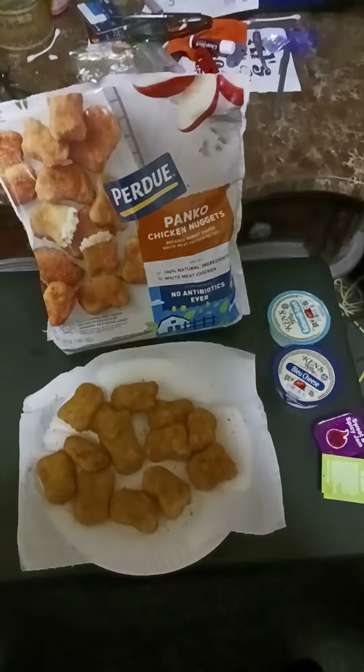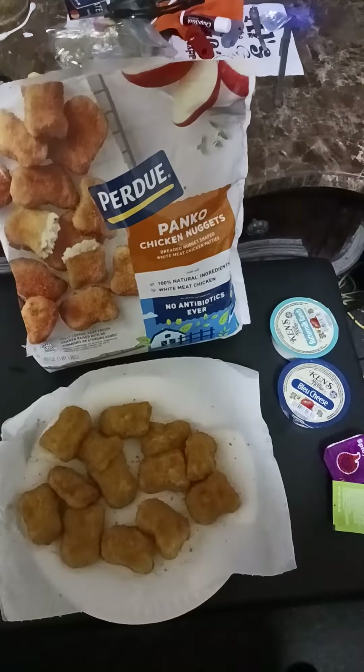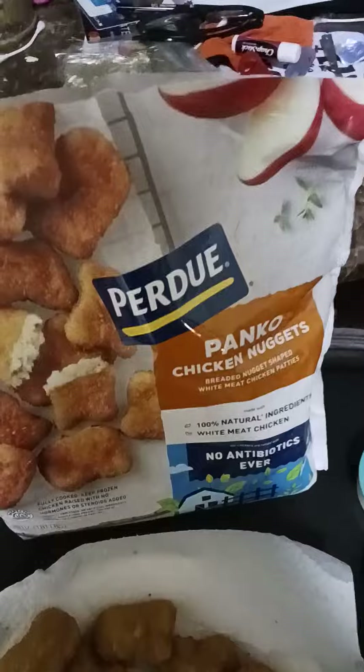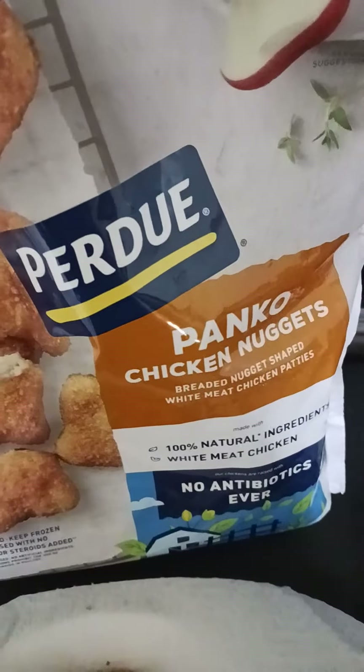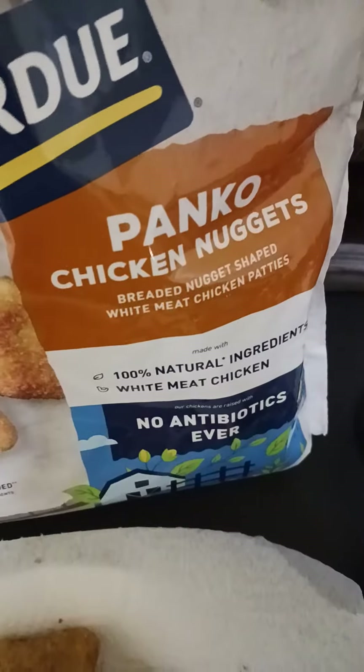Hey, what's up guys? It's 5:35 PM, having my dinner. This is part two of my video, guys. We're having Purdue Panko Chicken Nuggets. It's a breaded nugget, shaped white meat chicken patties.